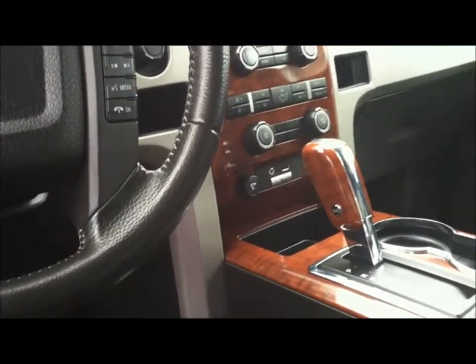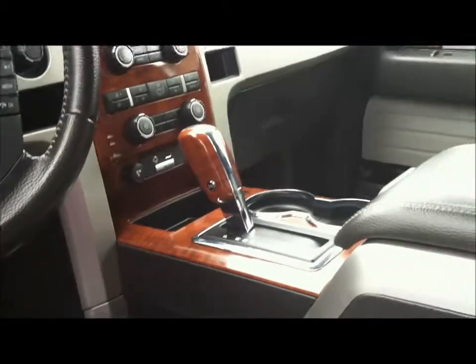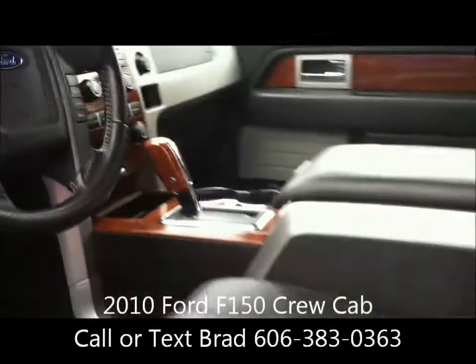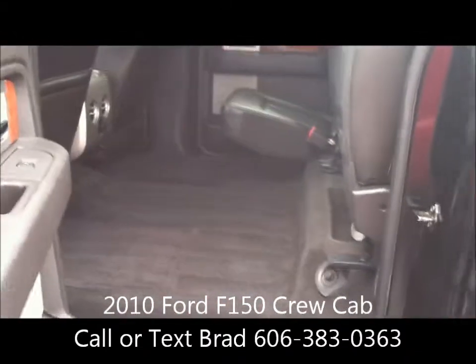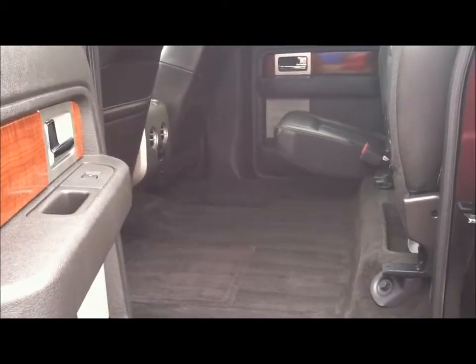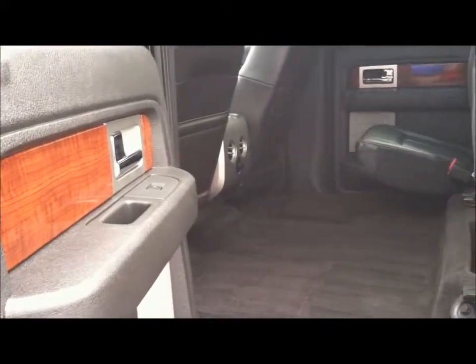You have not only heated front seats in this vehicle, Cody, you also get air conditioning front seats, so very much of a benefit with hot weather coming our way. Here in the back, all kinds of room for storage. The back seat does fold down or up in a 60-40 fashion. Whether you're hauling people or cargo, you're going to have room for both.